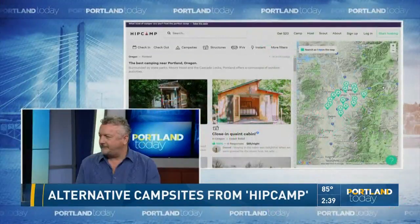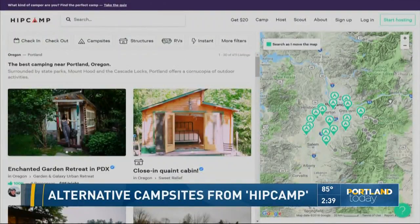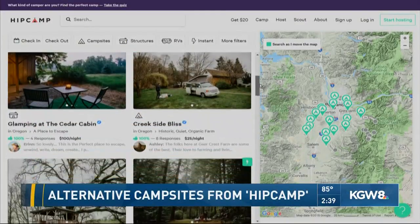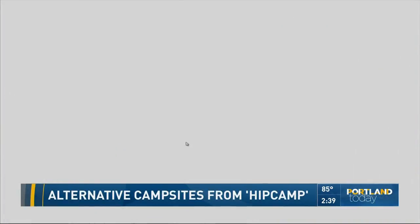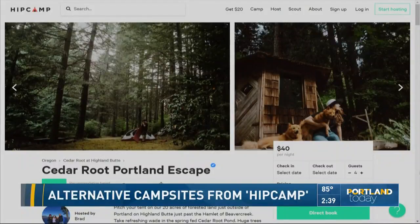On the HipCamp website you can filter by how much you want to pay, which narrows it down quite a bit. Pricing depends on what amenities are offered. Brad's setup is pretty rustic — an open rustic outhouse and fresh water — but some properties have yurts or even teepees. There's definitely some glamping out there too.